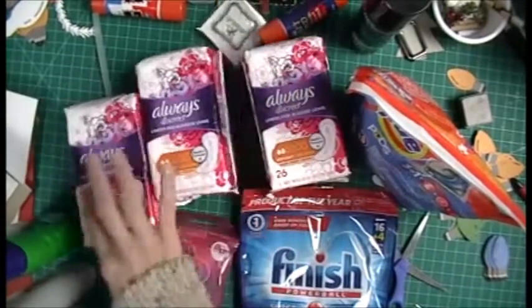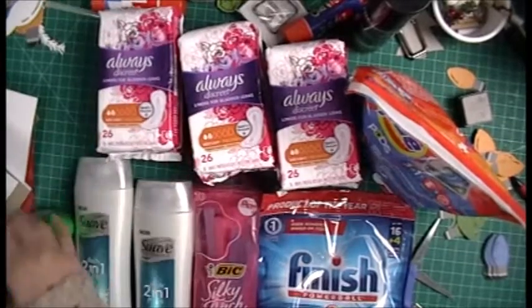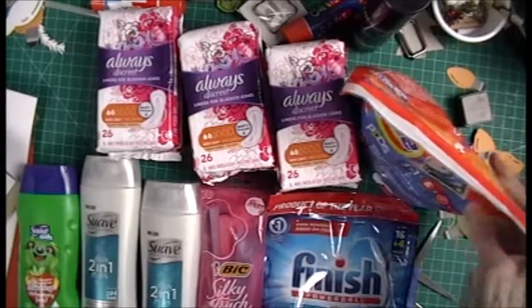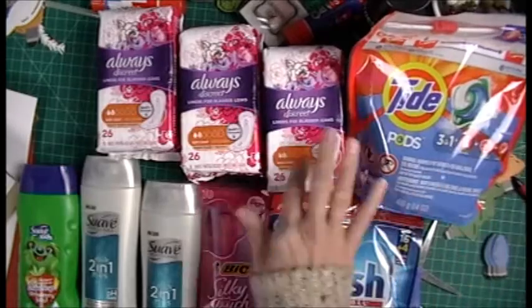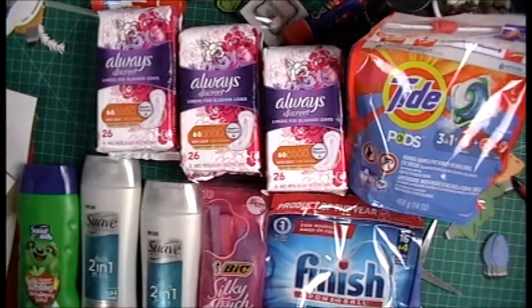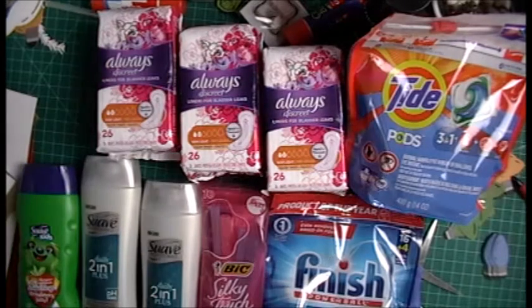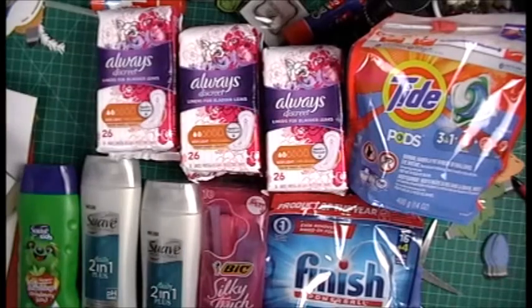I have the three Always Discretes, the Bic, the two Suaves, the Baby Suave, and the Tide — nine items total. With tax it comes to $6.13. So $6.13 divided by nine comes to $0.68 a product.